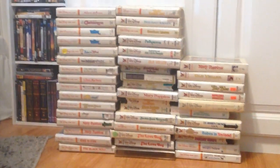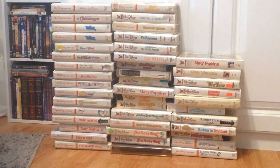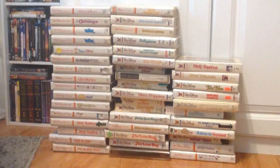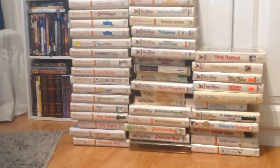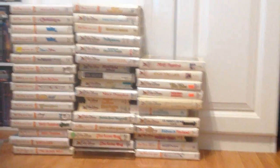That is all the White Clamshells, but I've also got the other Neon Mickey releases. That is literally every single White Clamshell release that I have in my collection. I've got a lot, and I'm very happy with that. The ones I got off eBay were Island at the Top of the World, In Search of the Castaways, and The Last Flight of Noah's Ark.